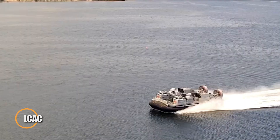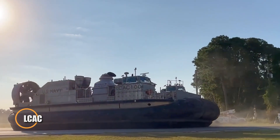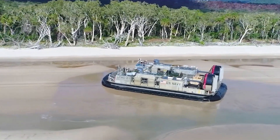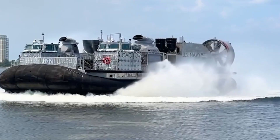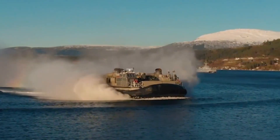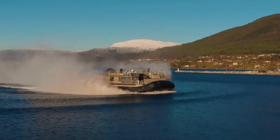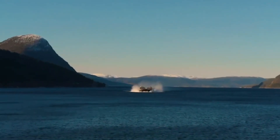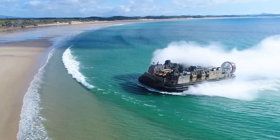The LCAC, Landing Craft Air Cushion, is a high-speed amphibious hovercraft developed for the United States Navy, engineered to transport troops, vehicles, weapons, and cargo directly from ship to shore even where no port facilities exist. Unlike conventional landing craft, the LCAC glides on a cushion of air produced by massive lift fans and contained by a flexible rubber skirt, allowing it to traverse water, sand, mud, or uneven terrain with ease.